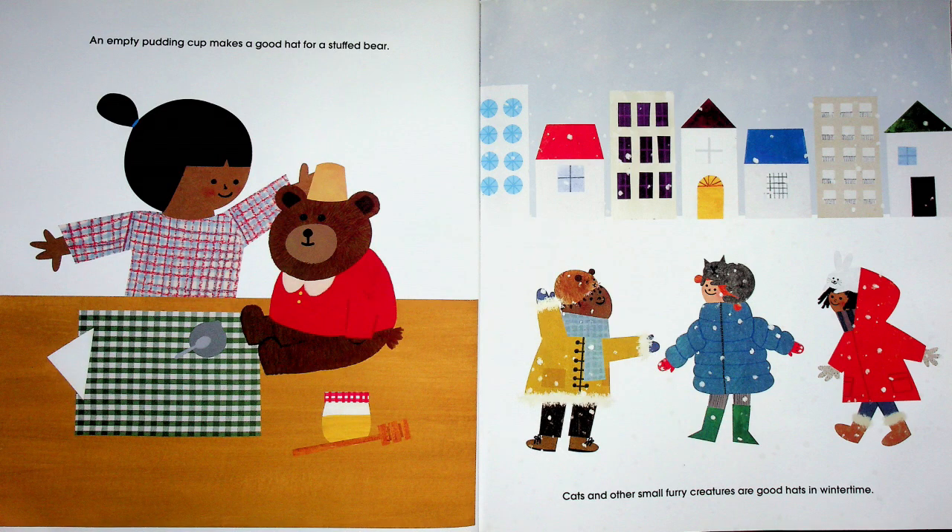An empty pudding cup makes a good hat for a stuffed bear — wow, she ate all her pudding and then took the cup and put it on top of her bear! Cats and other small furry creatures are good hats in wintertime — they've got cats and a bunny on their heads, and that's their hat.